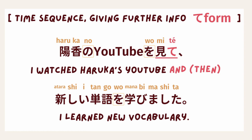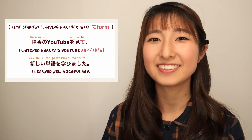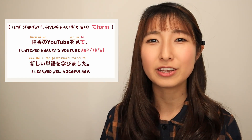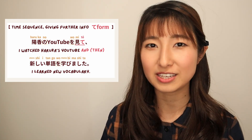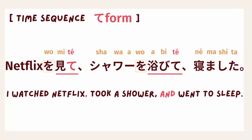Let's see other examples. 遥かのYouTubeを見て新しい単語を学びました。 The first thing that happened is 遥かのYouTubeを見る, and then 新しい単語を学びました — you learned new vocabulary. This sentence can be translated as 'Because I watched Haruka's YouTube video, I learned new vocabulary.' Next sentence: ネットフリックスを見てシャワーを浴びて寝ました。 First I watched Netflix, then I took a shower, and finally I went to bed. Note that て form does not have tense — the tense is determined by the verb at the end of the sentence.